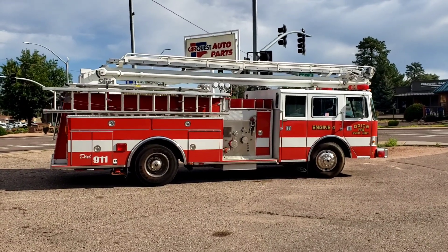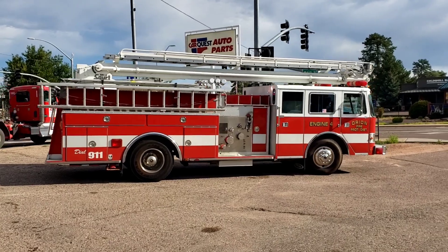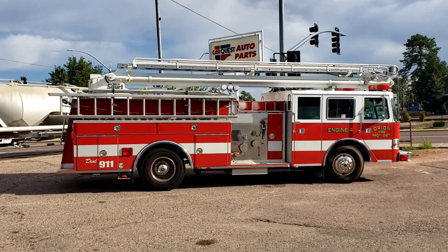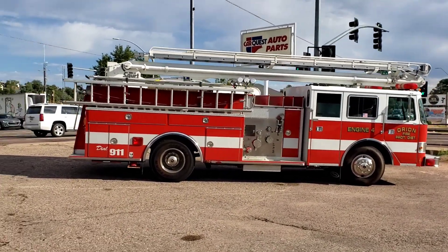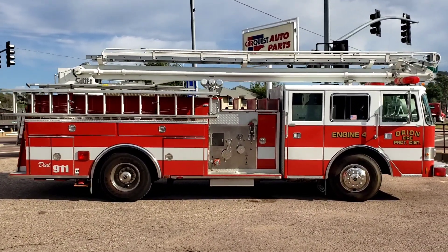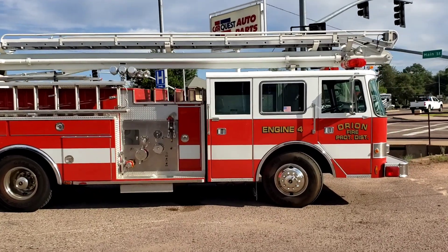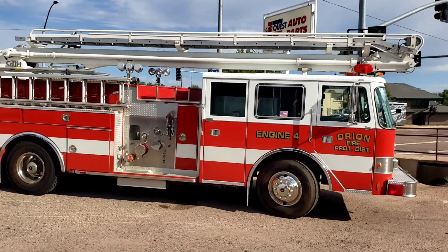Good morning YouTube. This is Chuck. This morning I saw this guy coming through town. This is not a local truck — he's just passing through and he stopped at one of the local auto parts stores. Apparently he's having a problem with it. I'll give you a quick walk-around and then maybe I'll try to talk to the guy and see if I can get an idea of what's happening.